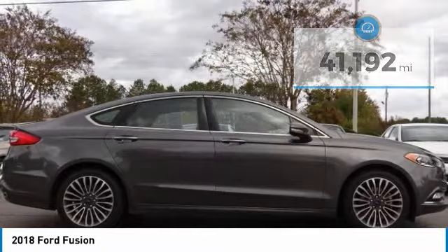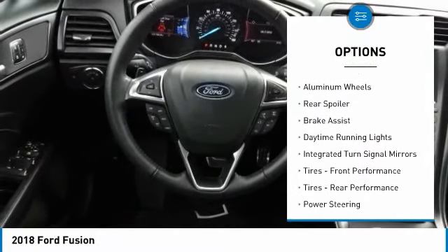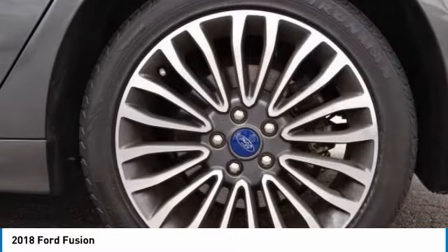Here are some of this vehicle's great options: turbocharged, heated mirrors, all-wheel drive, aluminum wheels, rear spoiler, brake assist, daytime running lights, and integrated turn signal mirrors.